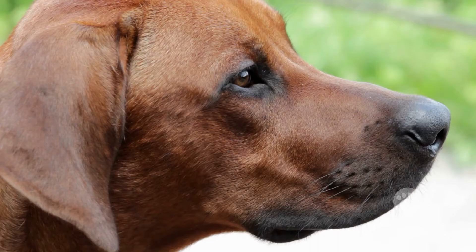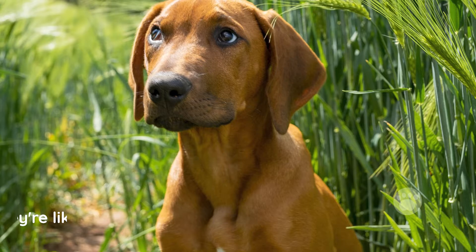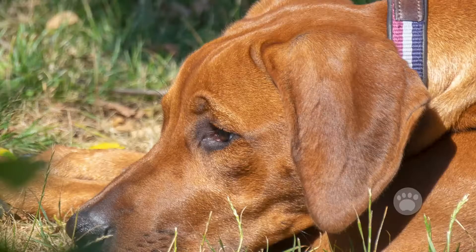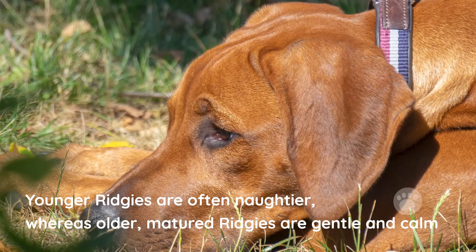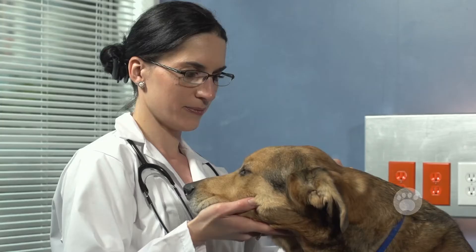Personality. Rhodesian Ridgebacks have an affectionate and independent mentality, so they're like a great mixture of all emotions. They can be playful, entertaining, funny, as well as frustrating. Younger Ridgebacks are often naughtier, whereas older, matured Ridgebacks are gentle and calm in nature. Overall, owning a Ridgeback will definitely assure you of some colorful and bright moments.